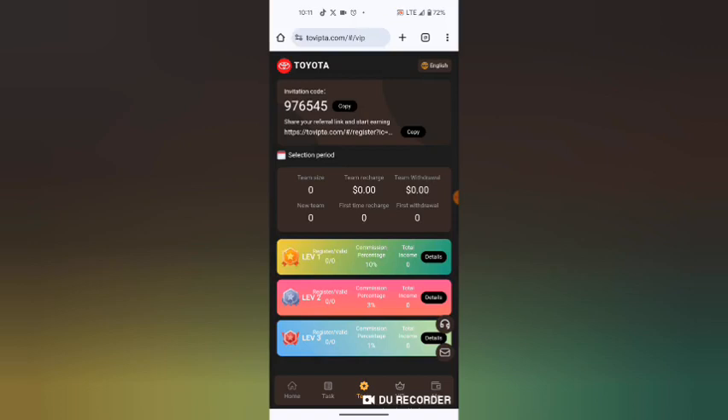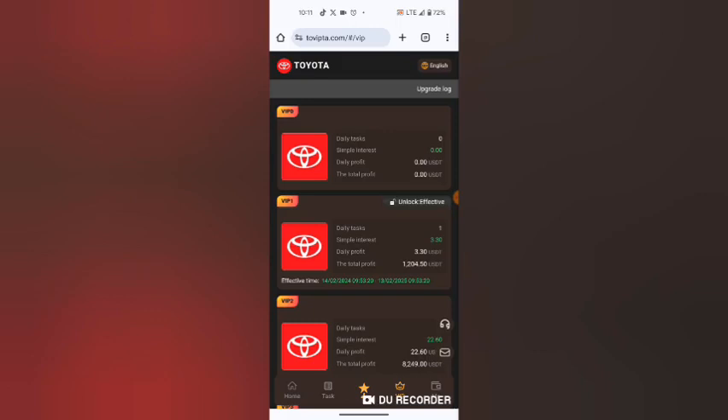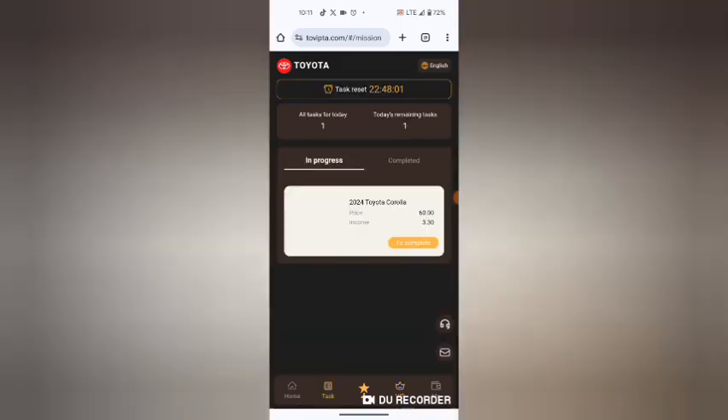I want to show you the tasks. You can click on your tasks. As you can see, in VIP 1 I perform one task daily, from which I earn 3.3 USDT daily as a profit.